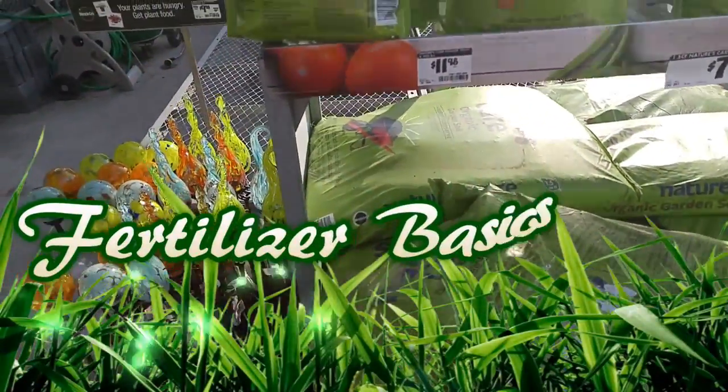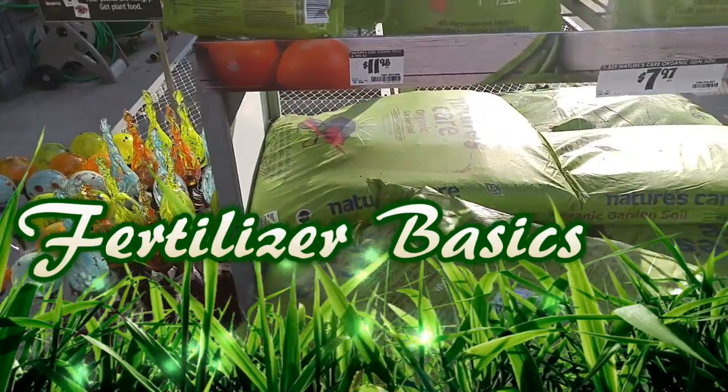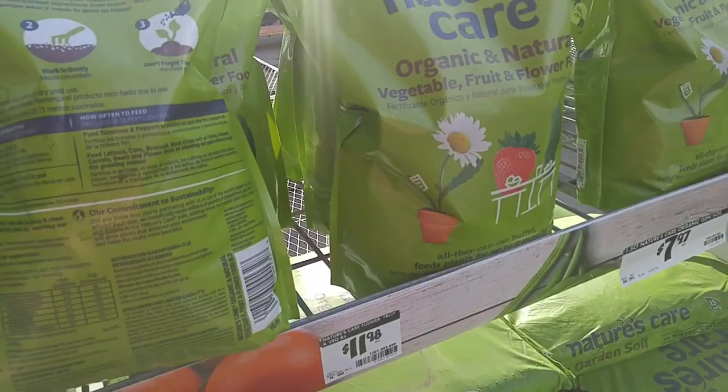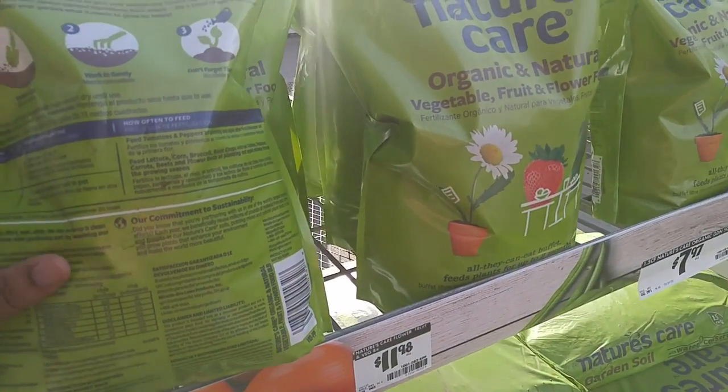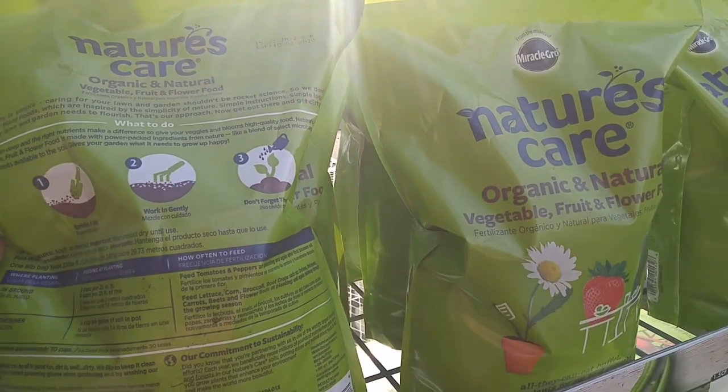What's up people, I'm back. So I want to talk to you guys a little bit about fertilizers. I'm an organic gardener and I'm just choosing a couple — not that I'm buying these or endorsing these, I'm just showing you guys what you're looking for.